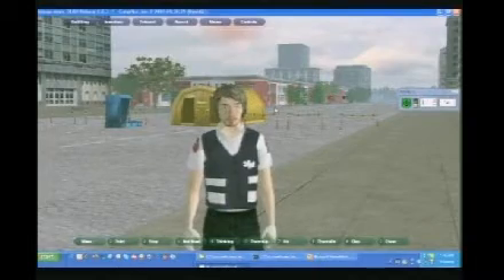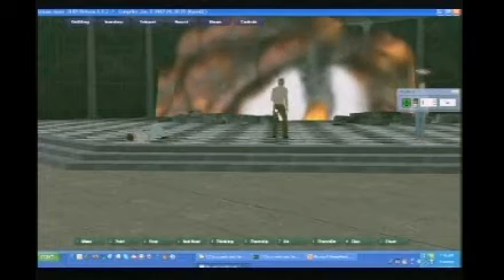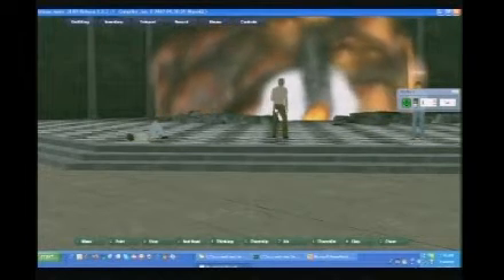With a virtual world, people don't have to travel. They can log in anywhere where they have a PC and a broadband connection. They can show up in the world and run exactly the same kind of group scenarios in a virtual world as they would in the real world.